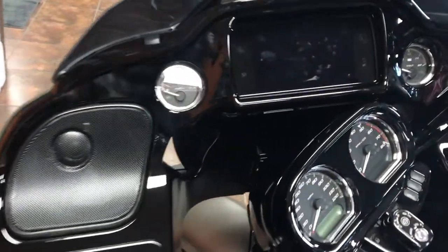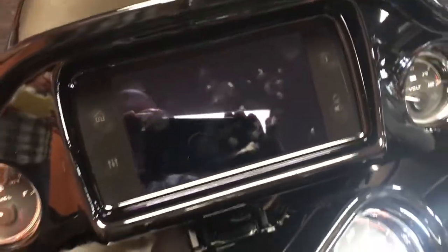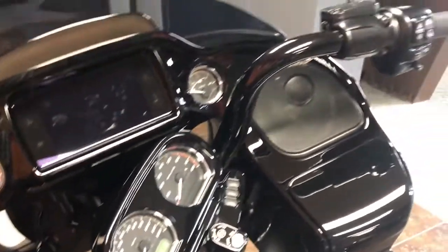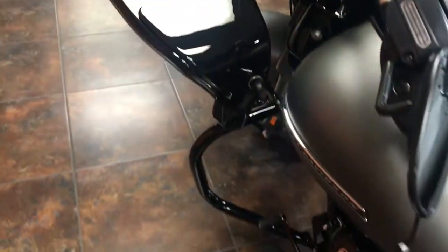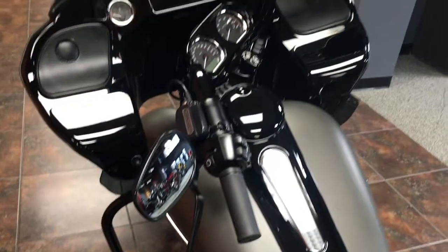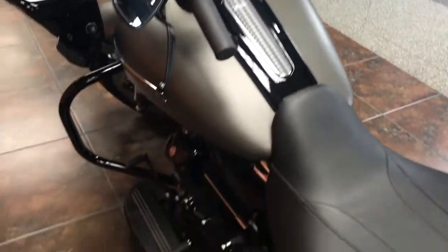New for this year is the new Boombox GTS premium radio system with NAB that a lot of people have been talking about — that's an awesome radio system. This bike also has reduced reach handlebars added from the factory to give the rider a little more comfortable drive.